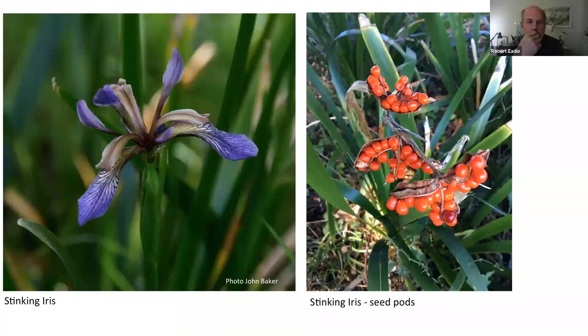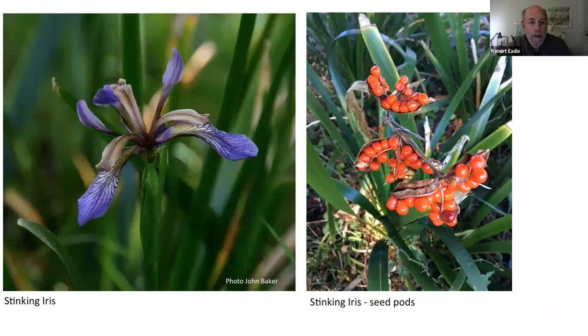The stinking iris I'm showing you not because it's particularly rare, but because it's such a striking flower. It's one of Britain's native irises with a wonderfully exotic-looking flower, and then these amazingly bright red seed pods which you can see from quite a distance. It seems to like the shade under yew trees — that's where it tends to grow most often.